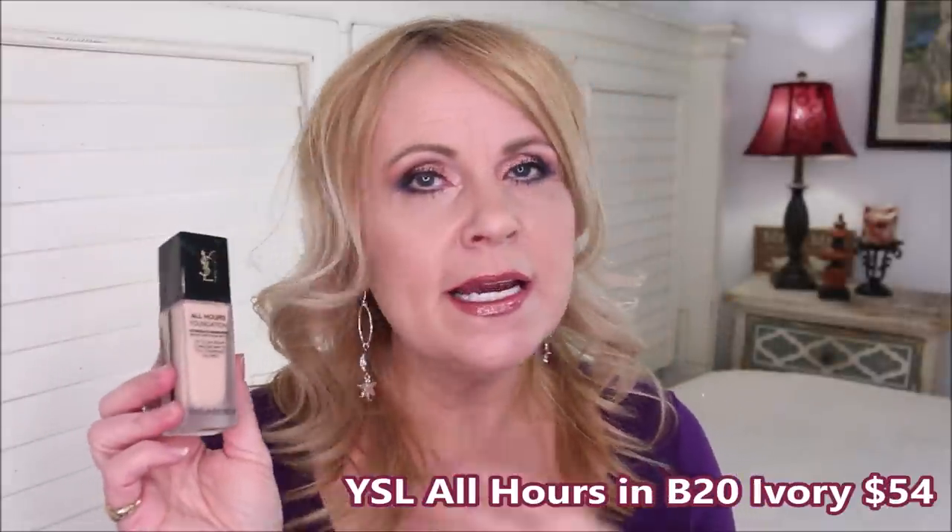The YSL All Hours Foundation, received through Octoly, was an okay foundation but a bit of a letdown given the hype. It claims full coverage but I found it more medium, and it didn't really last on me all day. There was slight breakthrough, and the finish wasn't what I liked throughout the day. I keep it because I mix it with other foundations I love, but I won't pretend it's all pink and roses when it just wasn't for me.